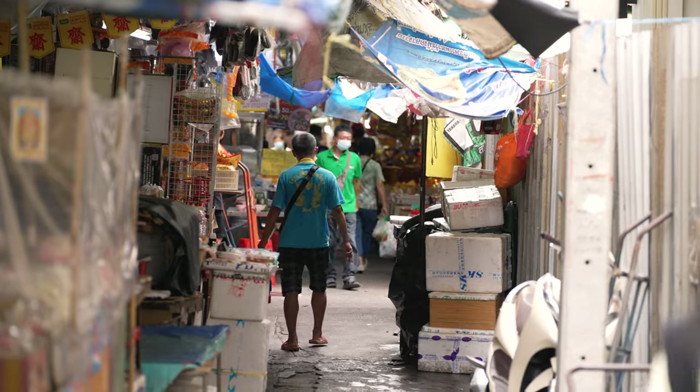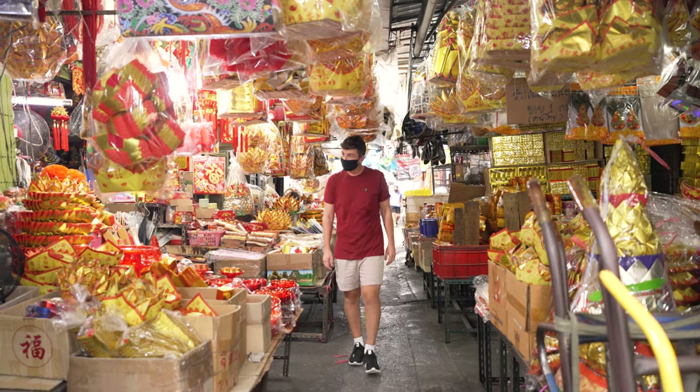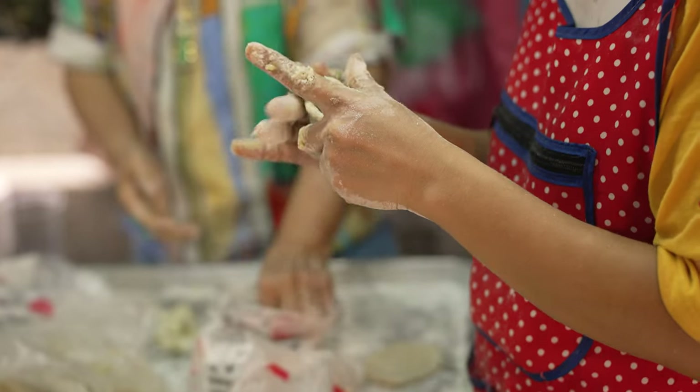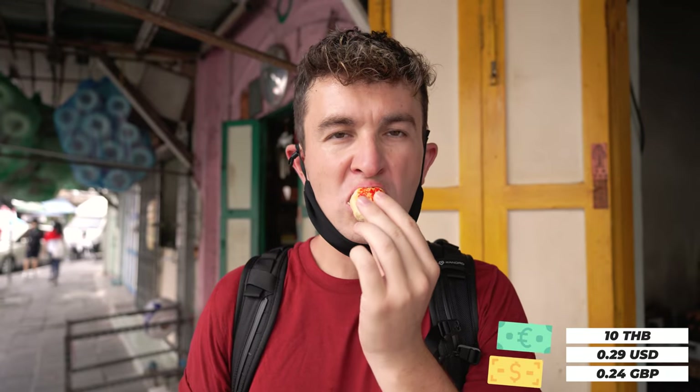We've just stumbled on this amazing little alleyway that has ingredients for cooking and some meals — I think there's a Michelin-style place back here — so we're going to have a little look around. It's just a block over from the temple. We picked up a little sweet taro cake for 10 baht. It's a bit dry, like a cinnamon challenge, really nice and sweet, quite thick so it dries out in your mouth a little, but really amazing.